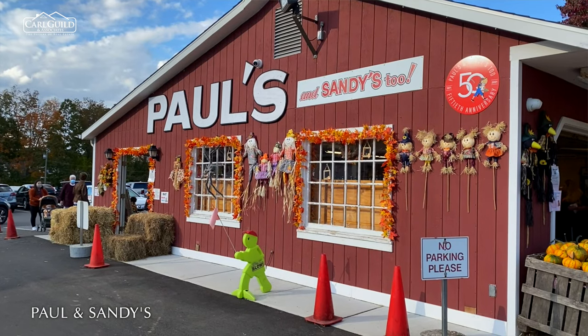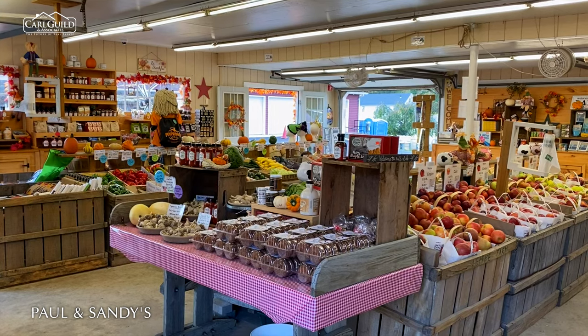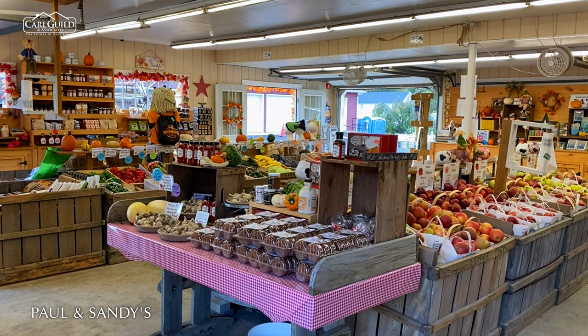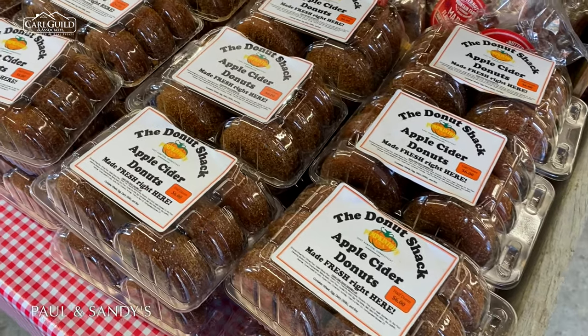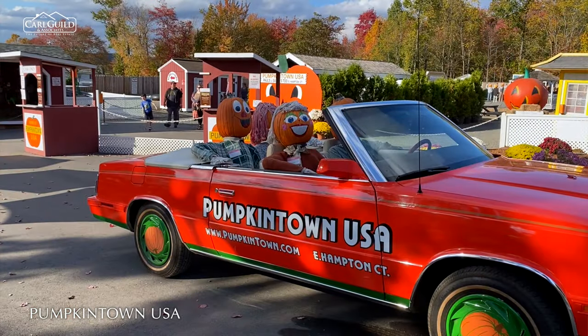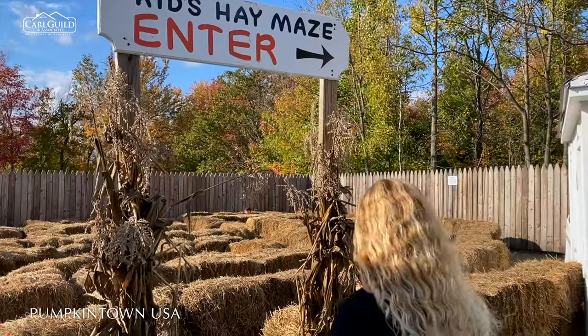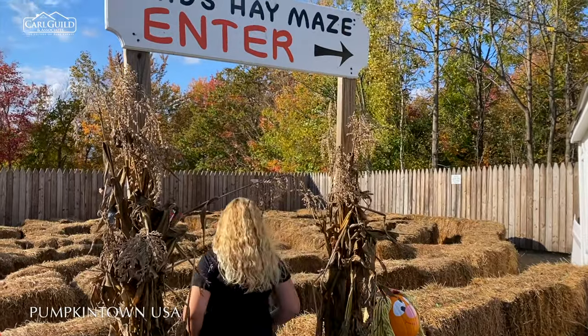East Hampton offers a range of amenities that make it a great place to live. If you're looking for a hardware store or garden center, look no further than Paul's and Sandy's, a second-generation family-owned and operated store with knowledgeable and friendly staff. During the fall season, be sure to visit Pumpkin Town USA, a premier non-scary fall destination that draws up to 25,000 visitors in just six weeks.